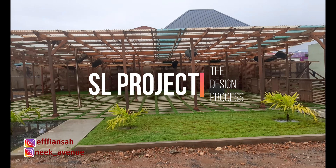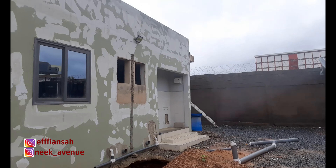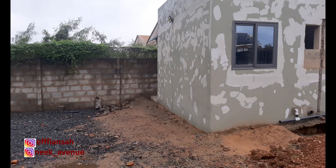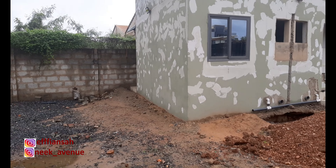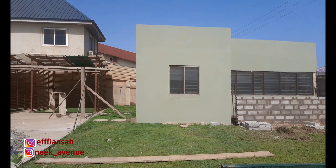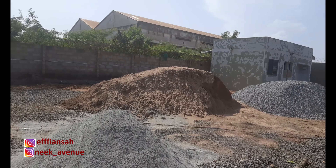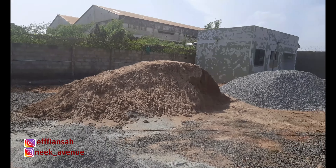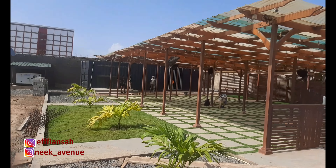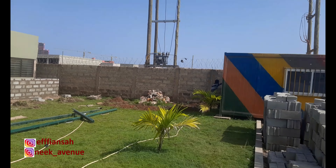Hi guys, welcome back to my channel. This is The Life Project with Afiance. My name is Afiance. I'm a project manager and an interior designer. In this video it's sort of a continuation of last week's video. I'm talking about the SL project — a lounge project I had towards the end of last year 2022, and it was under some tight deadlines. I had to get it right, so I want to walk you through what the next steps were.